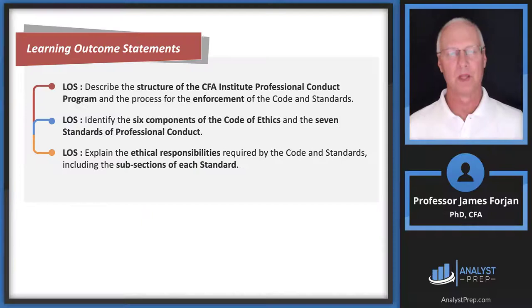Looking at the learning objectives, the key focus is to identify the six components of the code and the seven standards. When we get to the seven standards, we'll have to do much more than identify — we'll interpret, apply, and demonstrate. But in this reading, all we need to do is identify them. We'll start by talking about the structure of the CFA Institute, its professional conduct program, the enforcement process, and end with some ethical responsibilities.